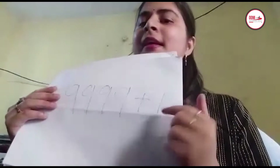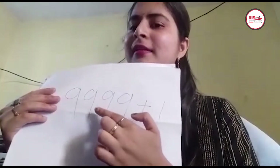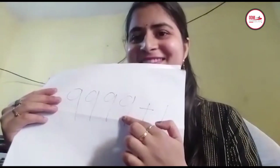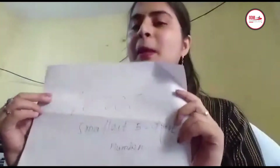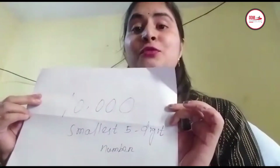When we add 1 to the largest 4-digit number, we can get the smallest 5-digit number. The largest 4-digit number is 9,999. So 9,999 plus 1 gives you the smallest 5-digit number, which is 10,000.